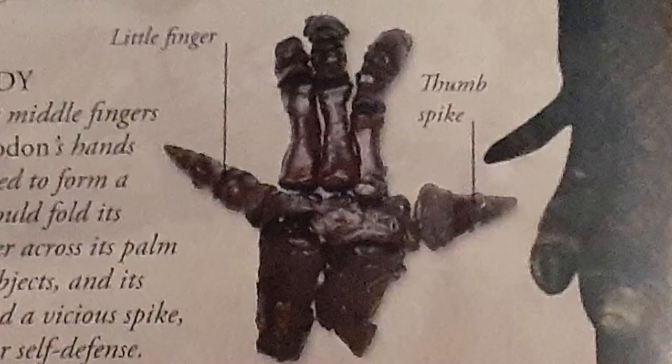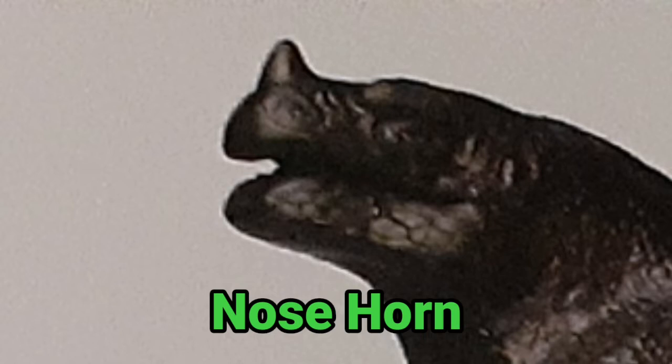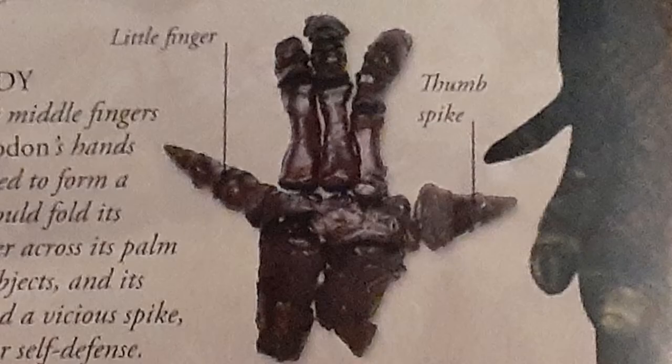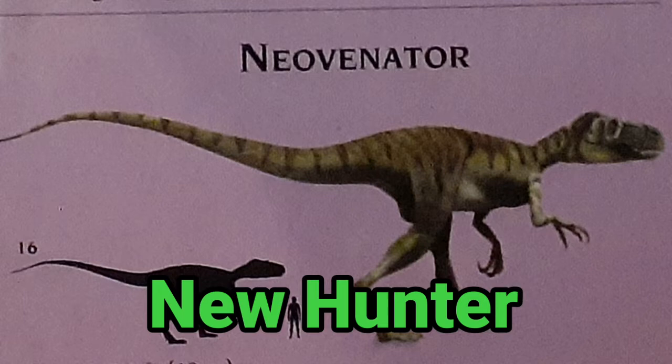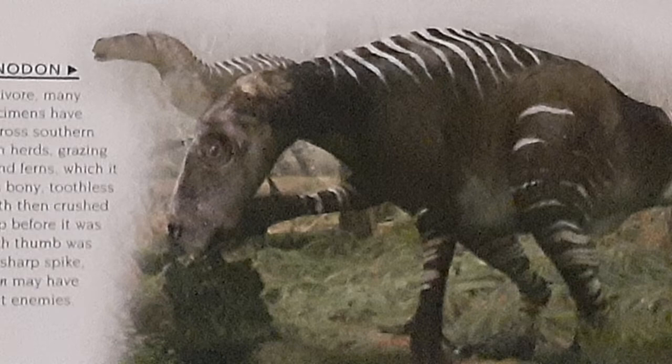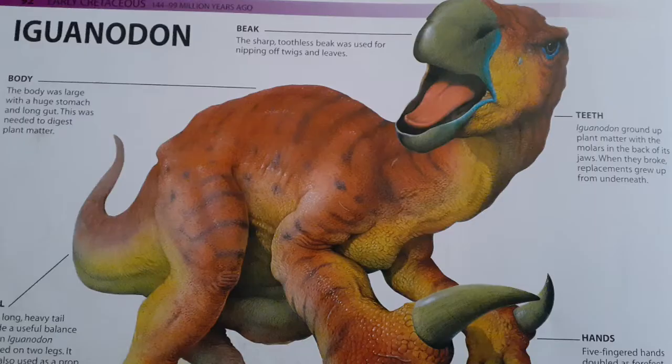Iguanodon also had another distinctive feature on its hand known as a thumb spike, and this thumb spike was often mistaken for a nose horn when this species was first discovered. The length of the Iguanodon's thumb was about 15 centimeters long — the length of a miniature book — and was used as a defense mechanism against predators like Neovenator, meaning New Hunter. An Iguanodon might have also used those spikes to eat green food from small leaves and small branches.